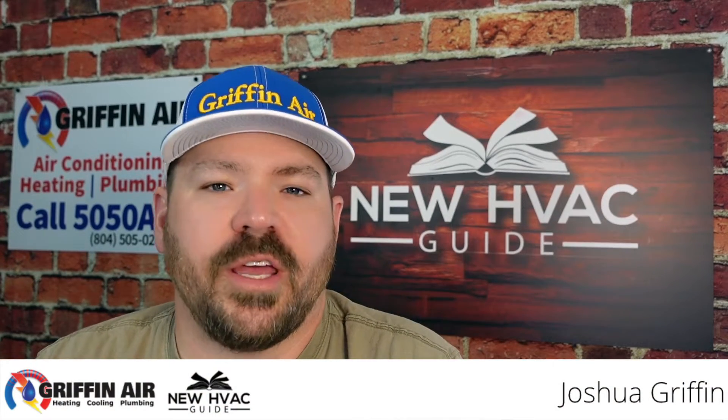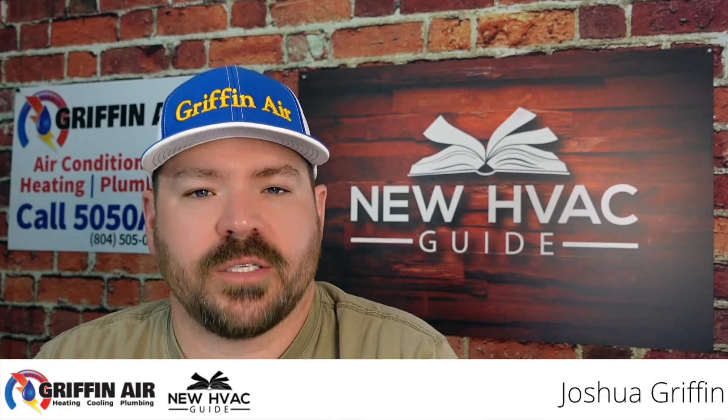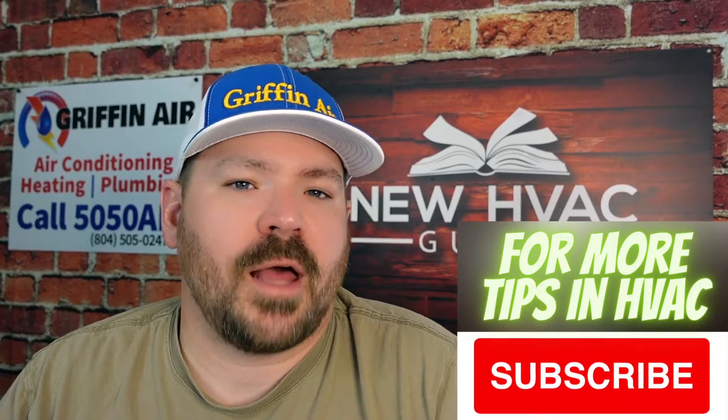Hey guys, if you're on the market for a heating and air system, during the making of this video I'm looking at some of the new products coming out — the new SEER 2 products that are coming out. I want to go through Daikin's product lineup.